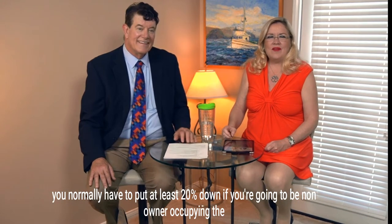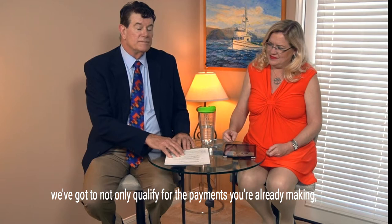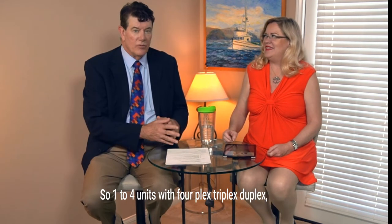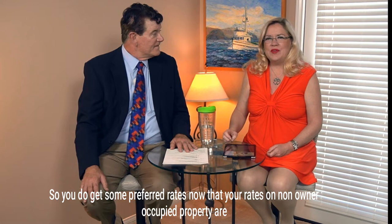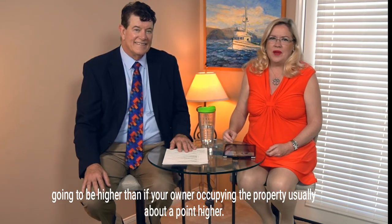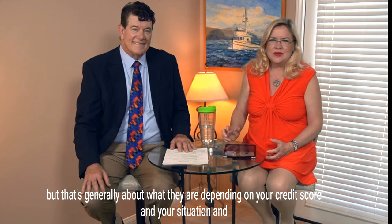Number three is your budget. Keep in mind that if you're buying an investment property as a non-owner-occupied property, you normally have to put at least 20% down. One to four units — fourplex, triplex, duplex — are all considered single family. Your rates on non-owner-occupied property are going to be higher than owner-occupied, usually about a point higher, depending on your credit score, situation, and price range.